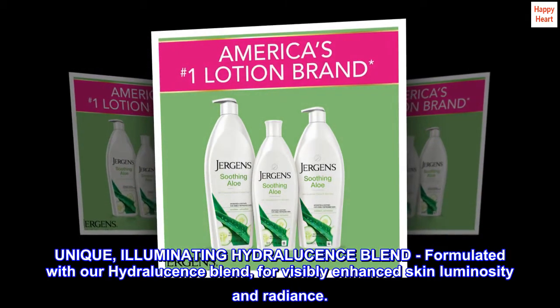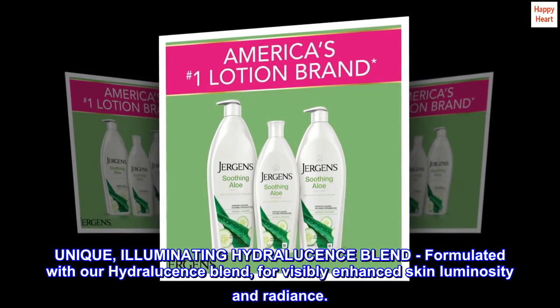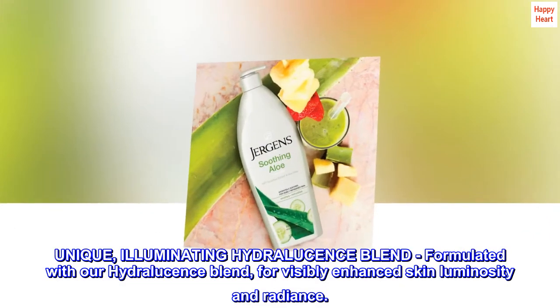Unique Illuminating Hydrolucence Blend. Formulated with our Hydrolucence Blend for visibly enhanced skin luminosity and radiance.